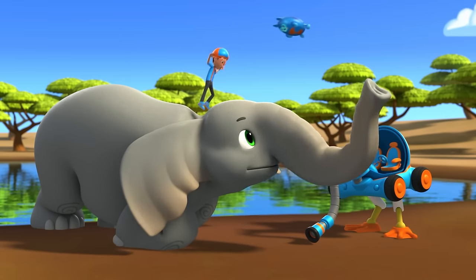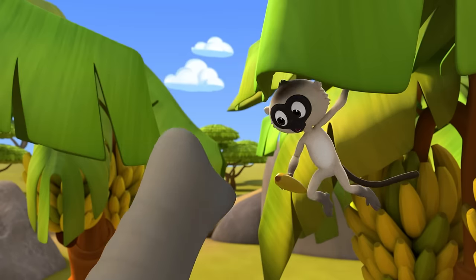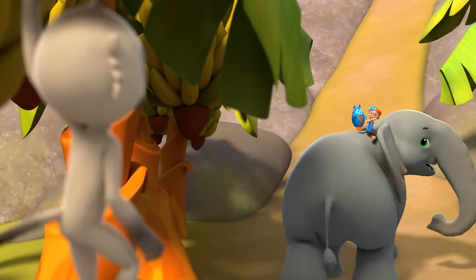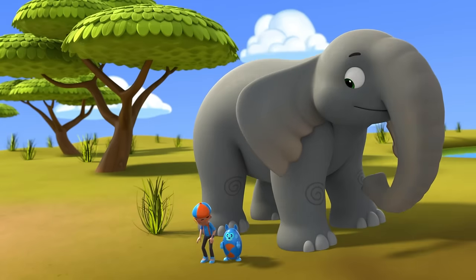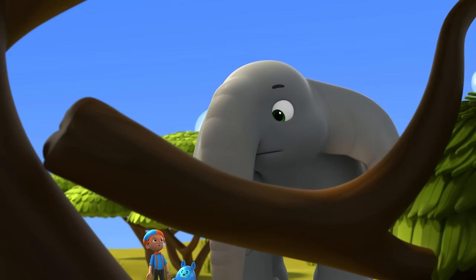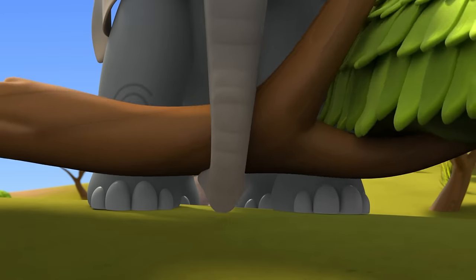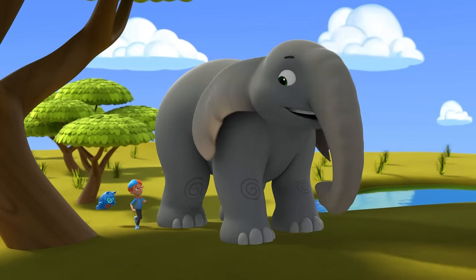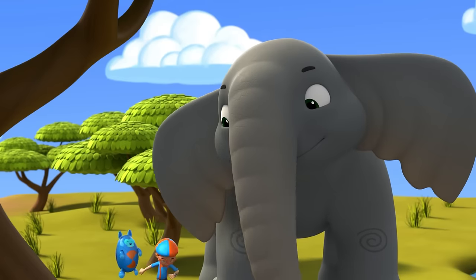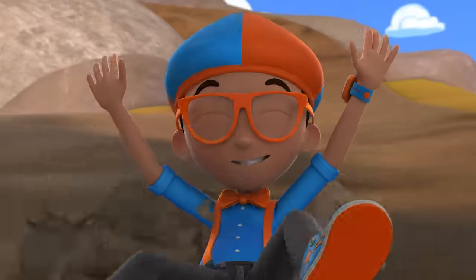Hop on my back! Thank you! Look, another slide! I wish we could go down that one but the path is blocked. Another great thing about trunks is that I can move just about anything. Last one down is a banana peel! This is the best day ever!